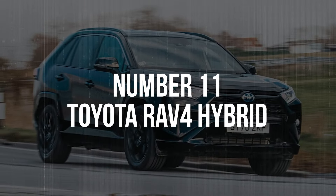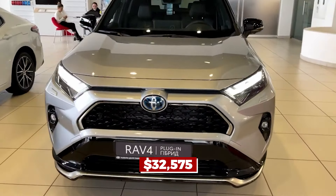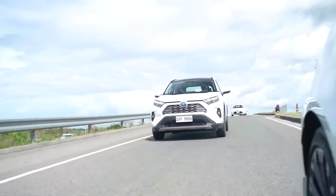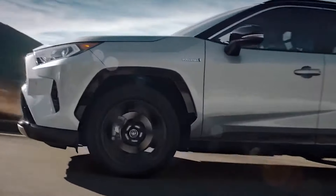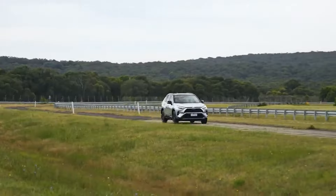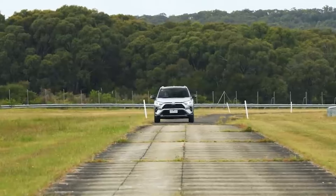Everyone knows the Toyota RAV4 — it's more than simply a car. The newest hybrid model, priced at $32,575, makes a statement. Equipped with a hybrid system that includes not one but two electric motors, this vehicle is like a Swiss army knife — versatile and ready for any eventuality. The RAV4 Hybrid is ideal for driving in snowy mountains, on sandy beaches, or on the everyday commute. With a total output of 219 horsepower, it's like having a powerful and stealthy ninja operating under the hood.